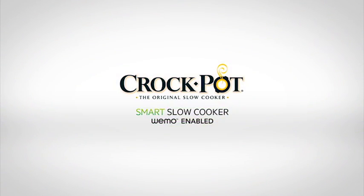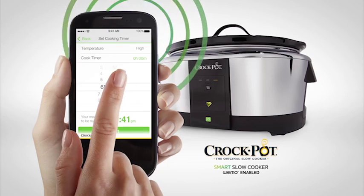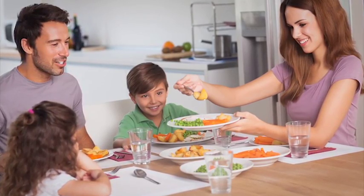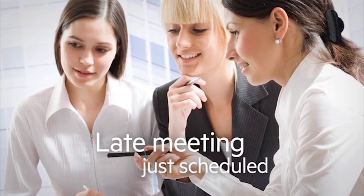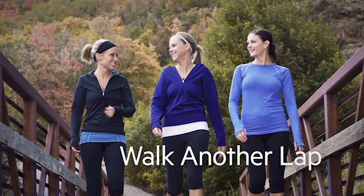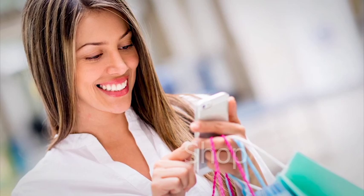The Crock-Pot Smart Slow Cooker, enabled by Wemo, lets you adjust dinner from anywhere, so you can have your meal anytime you want. You're in control, even when your schedule changes, or when you just want to enjoy your time a little more.